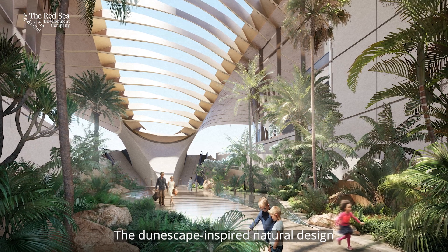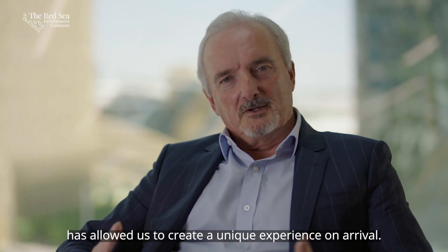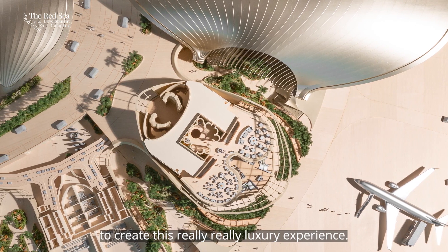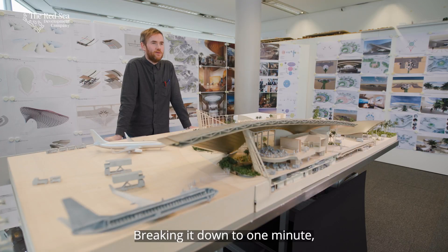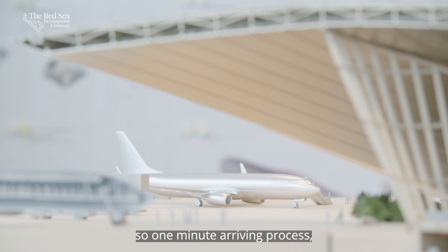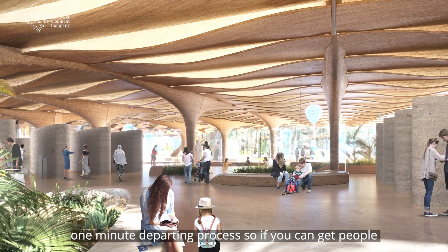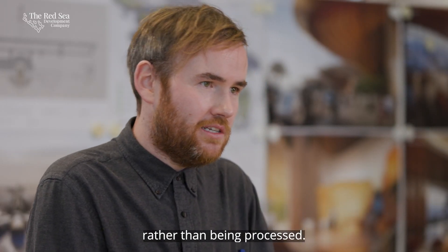The dunescape-inspired natural design has allowed us to create a unique experience on arrival. We're using smart technology to create a really luxury experience, breaking it down to one minute — one minute arriving process, one minute departing process — so you can get people to feel like they're flowing through the space rather than being processed.